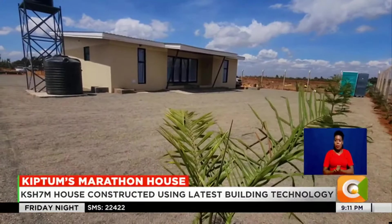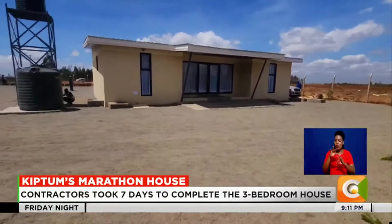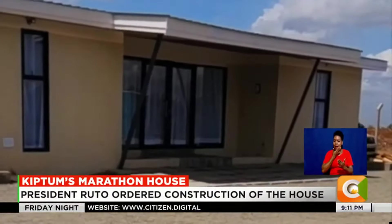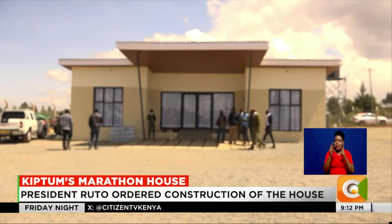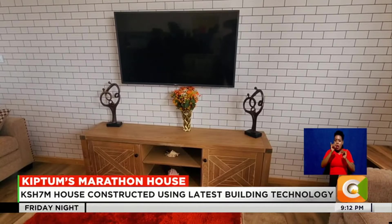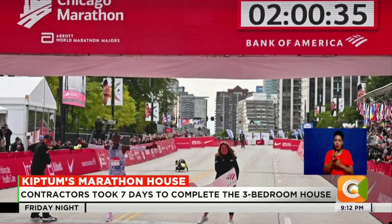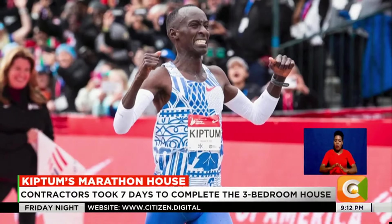A week later, a state-of-the-art house had been erected at Kiptum's farm in Niberi, Uasin Gishu County, painted in a light cream tint, bringing in the required brightness. As you enter, you see an elegant living room with stylish wallpapers, unique decorations and cozy furniture — perfect for a home befitting a hero, Kelvin Kiptum.